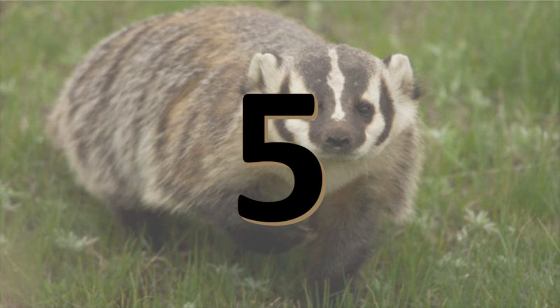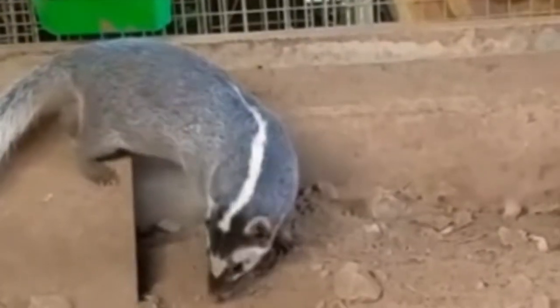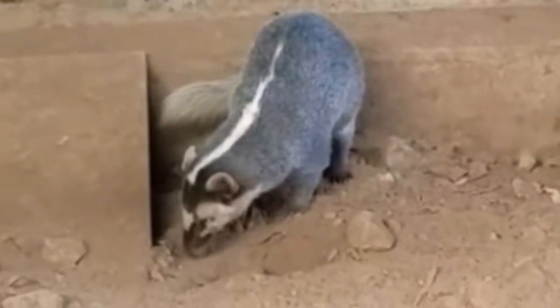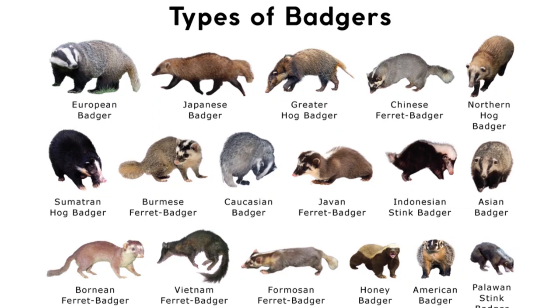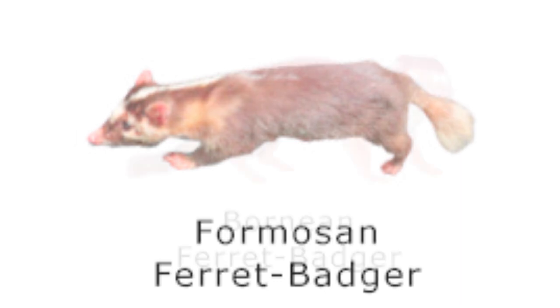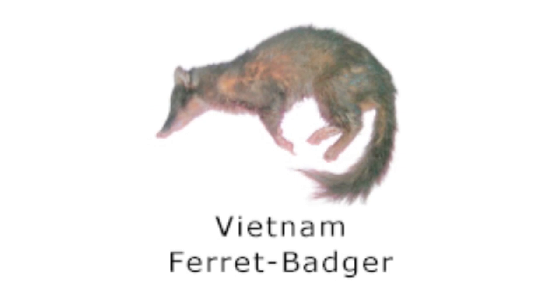Number 5: The Ferret Badger is a member of the Mustelidae that looks like a cross between a ferret and a badger. With an average length of 1 to 1.4 feet and weight up to 6 pounds, its small size and thin shape is reminiscent of a ferret. They also have white facial markings and a stripe down their back, traits seen in many badger species. The ferret badger has six identified subspecies: the Formosan, the Bornean, the Chinese, the Javan, the Burmese, and the recently classified Vietnamese. It has a diverse range and is found in tropical and subtropical forests as well as grasslands.